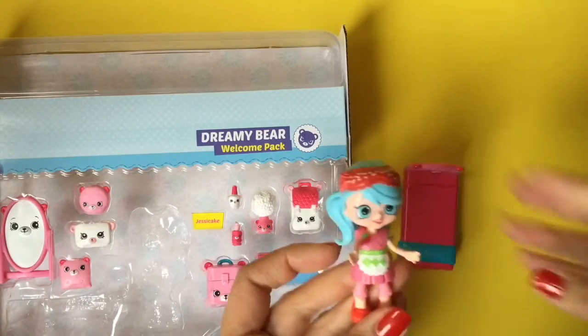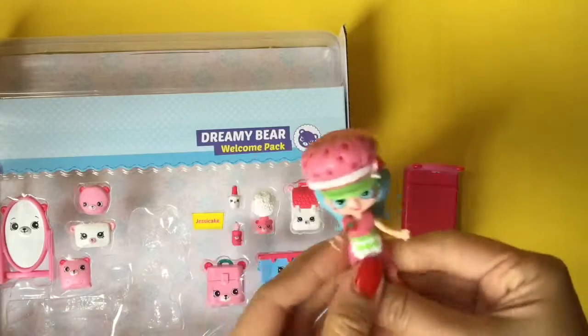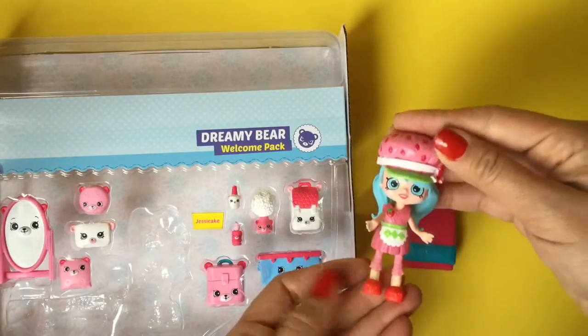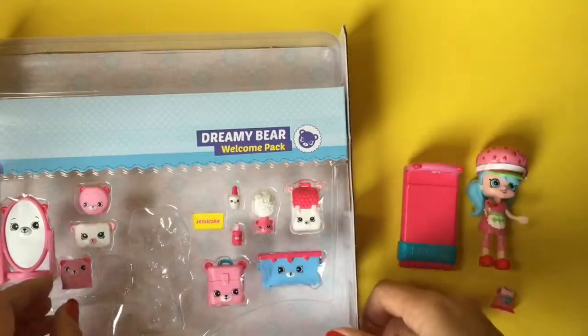Oh my gosh, it's like a perfect fit! Let's see if she can wear Strawberry Shortcake's hat. Oh my gosh, look at how cute that looks — Jessie Strawberry Cake! So funny. So let's set her over here and see what else is in the pack.